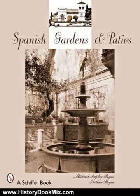Regions covered include Granada, Ronda, Las Hermitas, Sierra de Cordova, and Mallorca. For more history books and book reviews, visit www.historybookmix.com.